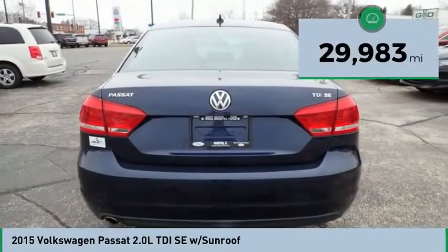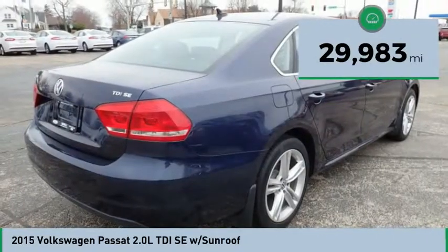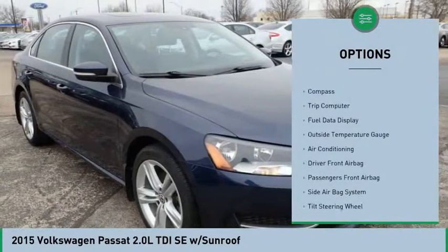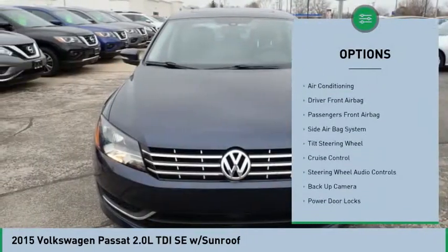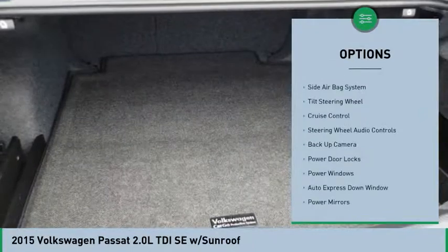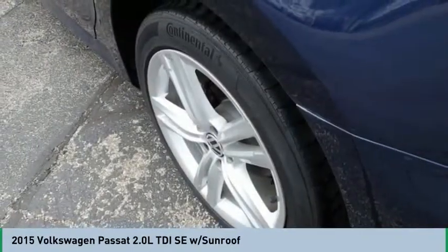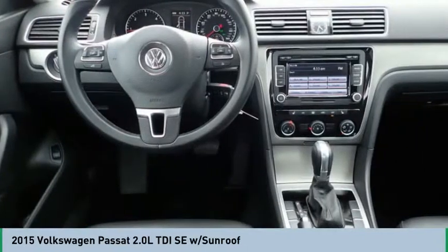This vehicle has less than 30,000 miles. Here are some of this vehicle's great options: steering wheel audio controls, heated seats, backup camera, power driver's seat, air conditioning, Bluetooth, auto express down window, cruise control, side airbag system, power windows.